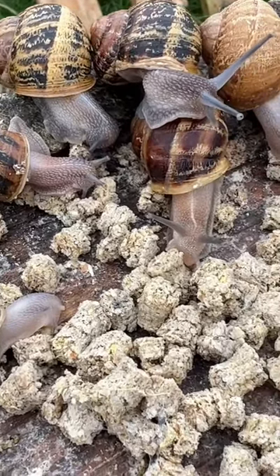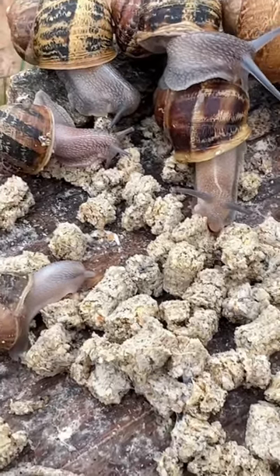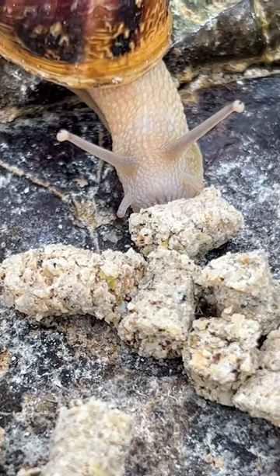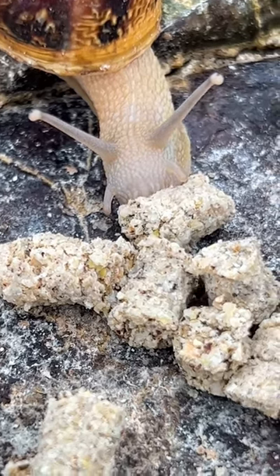As you can see, it gets quite busy once they know the food has arrived. It's dinner time at the zoo. Take care.